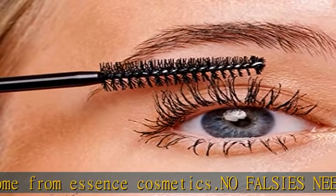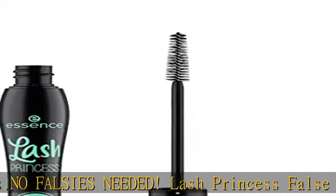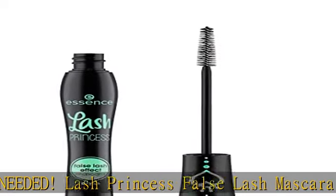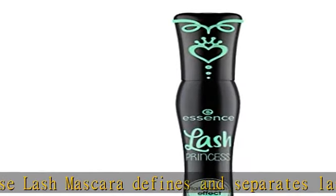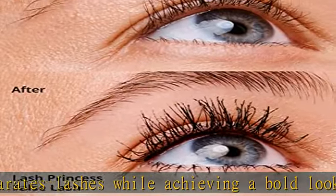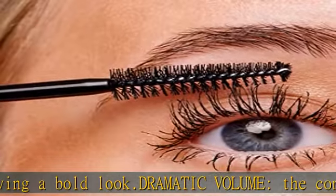Claims vegan and cruelty-free, free from gluten, silicones, parabens, oil, fragrance, alcohol, and microplastic particles. Made in Luxembourg. Cruelty-free: Essence Cosmetics is certified and acknowledged by PETA as a cruelty-free brand.